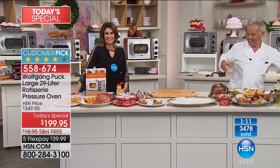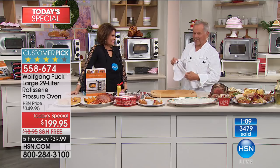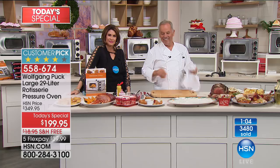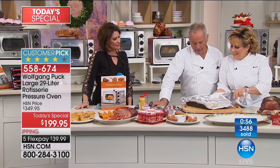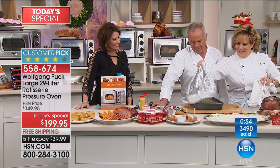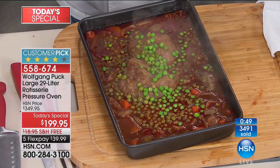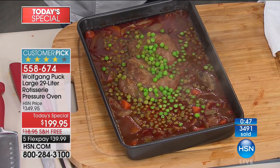Joyce from Texas says she's proud to talk to Wolfgang and feels like she's killing all those birds with one stone — she needed a new pressure cooker and was debating buying a toaster oven, and now she's getting it all in one. She doesn't have space in her kitchen for all the appliances and she got the red color.